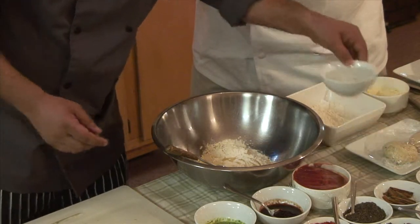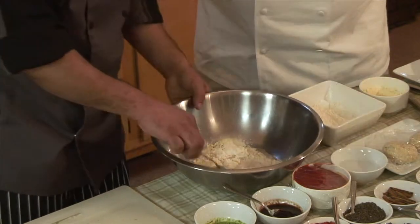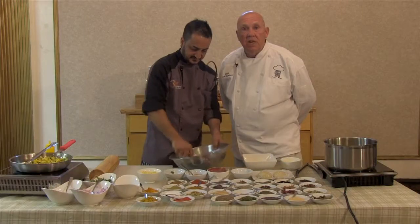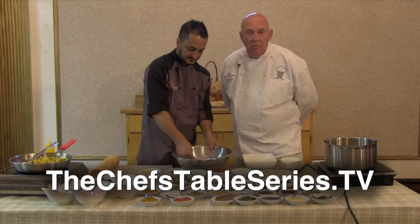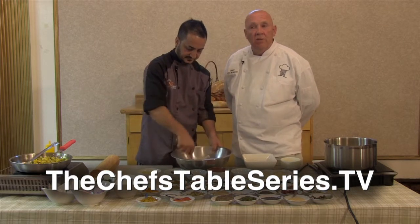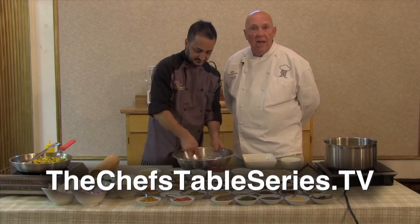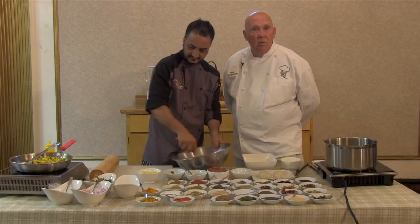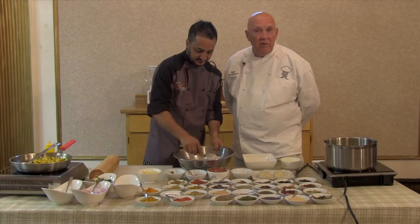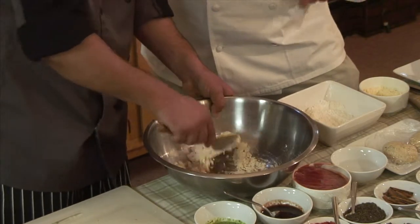These recipes — you can go to the ChefTableSeries.tv website; the recipe will be there and you can re-watch the show. You can take your laptop, cook along with the chef, and have the recipe right there. But again, with all these ingredients, have your mise en place.